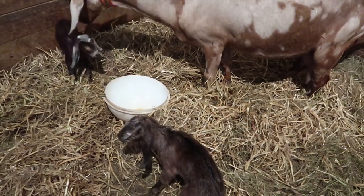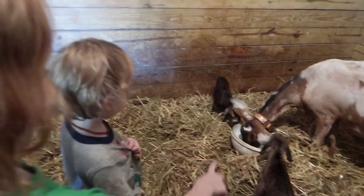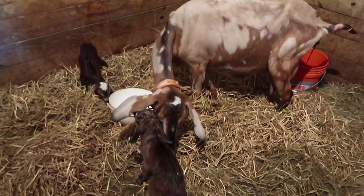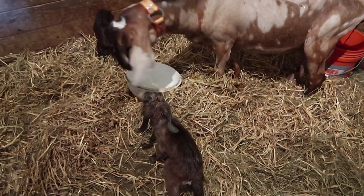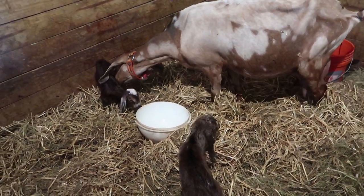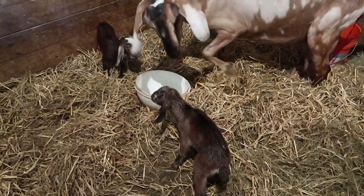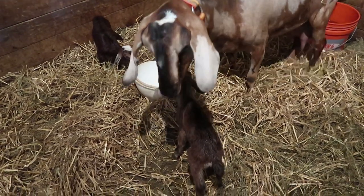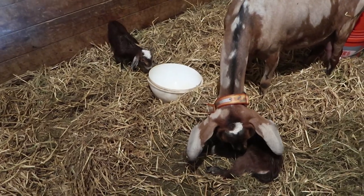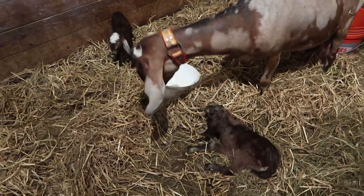Mama loved that molasses water — she drank it so fast I couldn't even turn the camera on in time. Daddy already named them. One of our subscribers asked us to name one April after they lost their sister April, and we said yes, absolutely we will do that. So when I texted Ryan and said 'two doelings,' he said 'April and May.' And I said that sounds perfect. So — April and May, our sweet little girls.